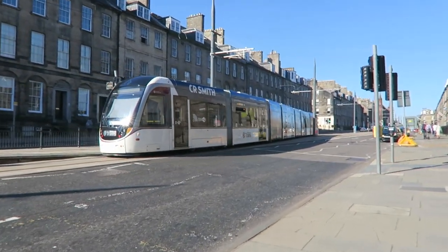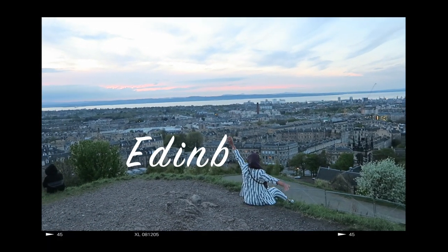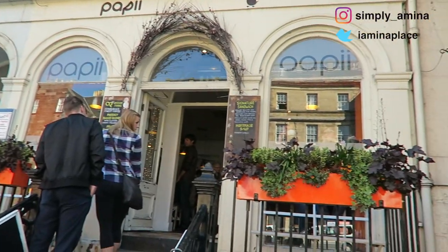They have trams in Edinburgh, which I did not know! Good morning! Day 2 and we are at Pappy's for breakfast. I tried to come here yesterday but it was too busy, so let's see if we can find a seat today. They open at 9 and it's 9 right now.